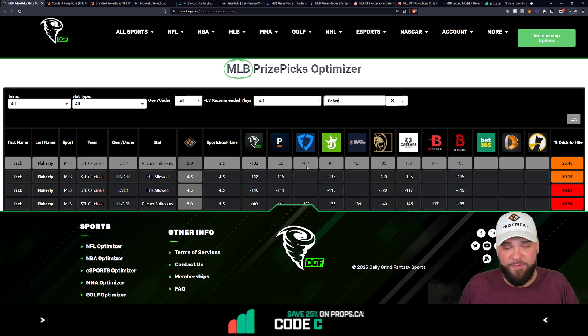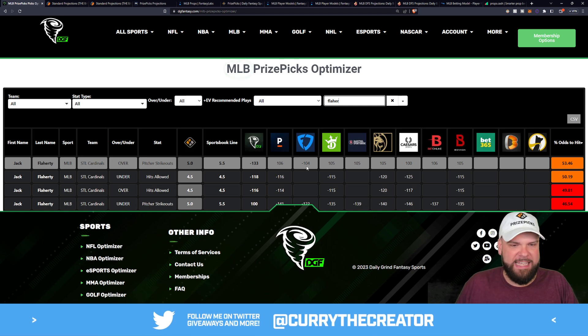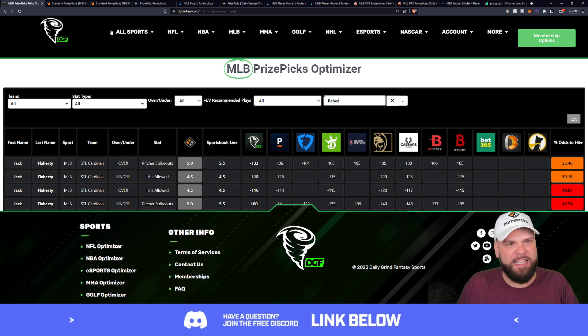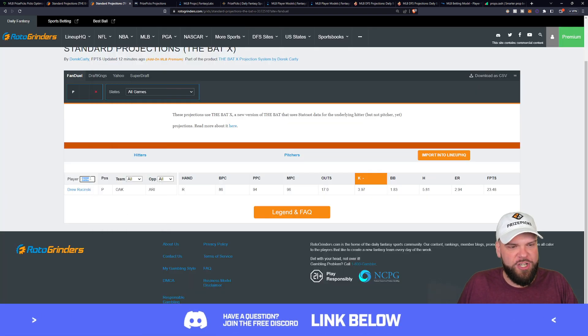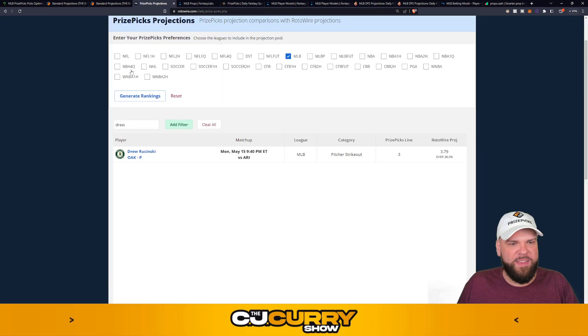Jack Flaherty over five strikeouts — his line is 5.5 and he's being bet under at 5.5 on some books. We're getting about a 53.4% chance for Flaherty to find five Ks today. We need five or better in this case, so we're hoping for six, but if he lands on exactly five, with this three-pick flex strategy it's not the end of the world. The first projection has him at 5.7 on a line of five — a nice 0.7 projected strikeouts above his PrizePicks line.